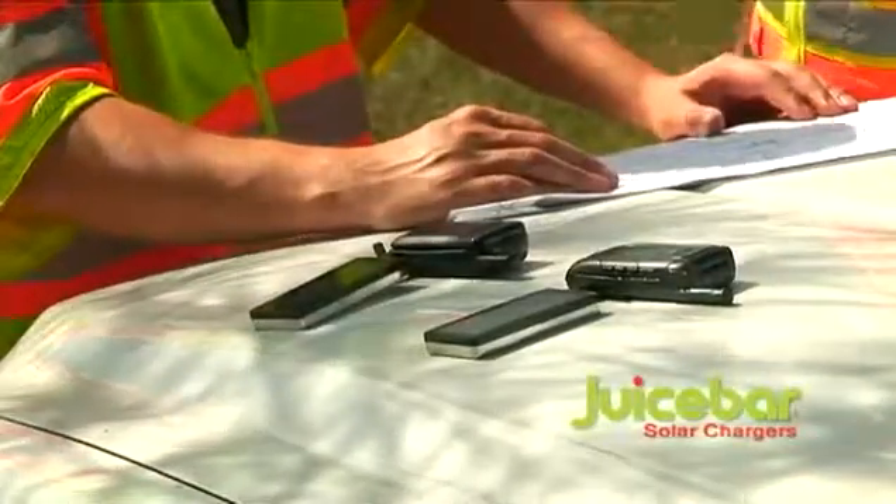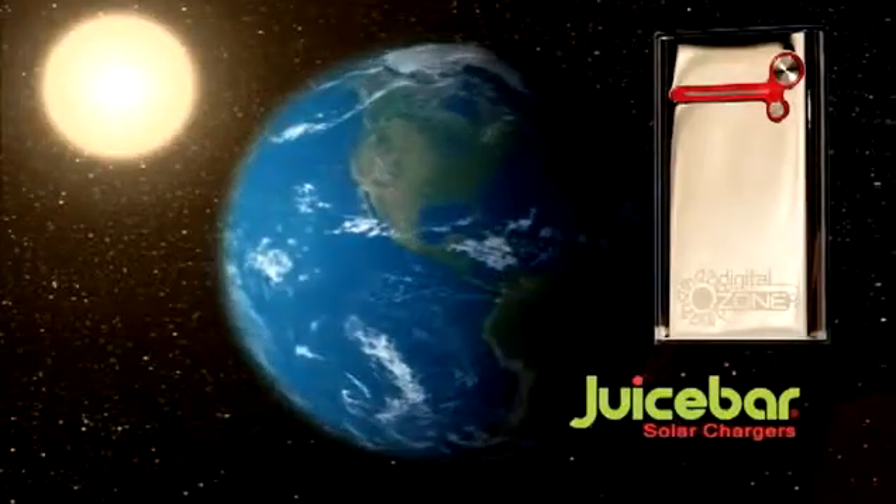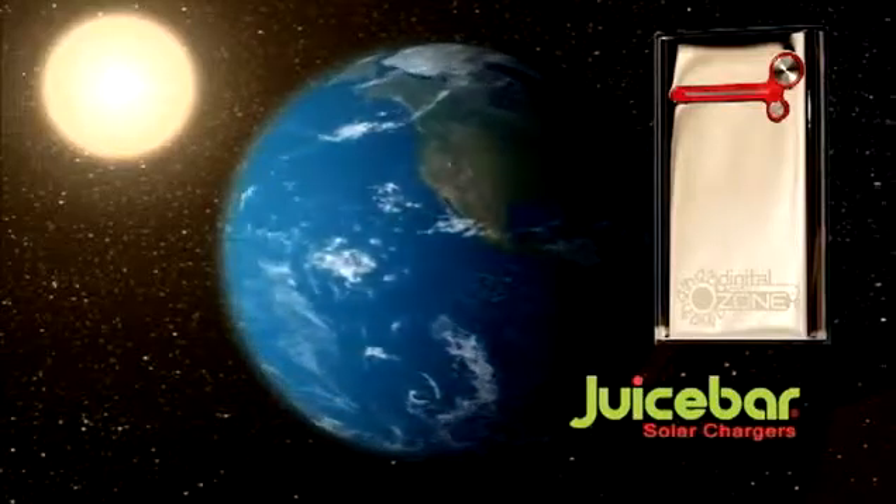I can text all day because JuiceBar has got my back. I'm out in the field all day. Missing calls means losing money, and with the JuiceBar, I never miss a beat. Those car and wall chargers add up fast and you'll still be searching for a place to plug in. Tap into the sun for free and clean energy anytime, anywhere on earth.